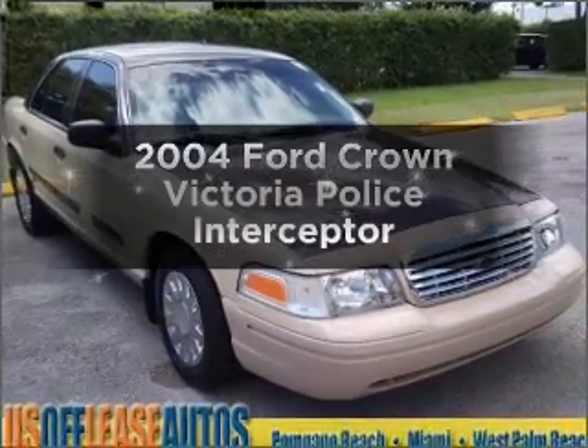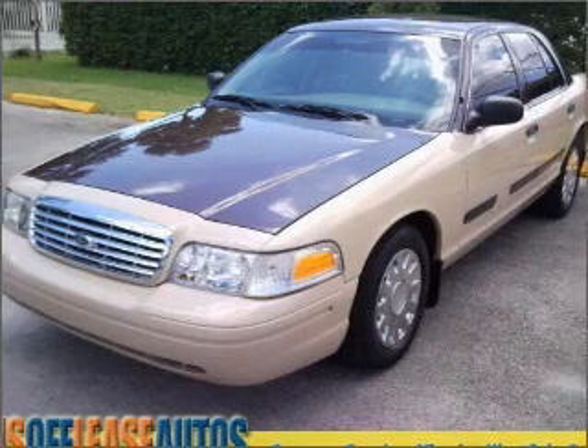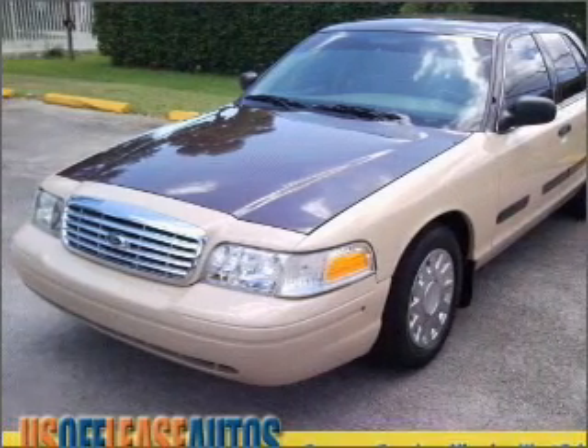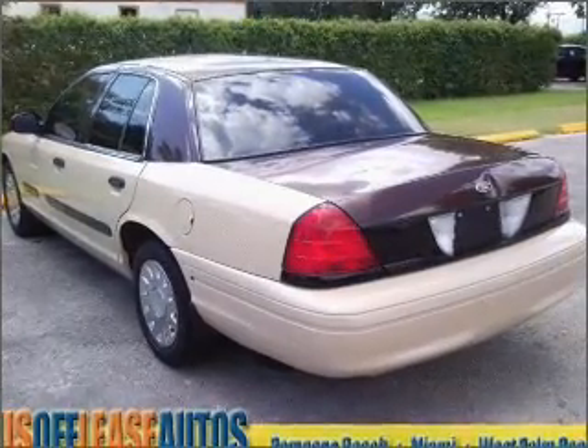Presenting the 2004 Ford Crown Victoria — this is the set of wheels you've been looking for, with a powerful 8-cylinder engine that responds smoothly to its automatic transmission. Brake safely with the anti-lock braking system.